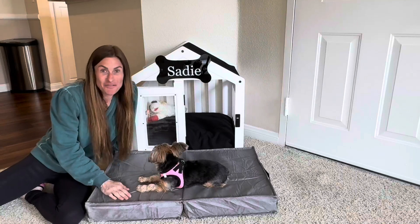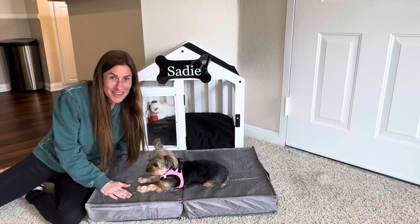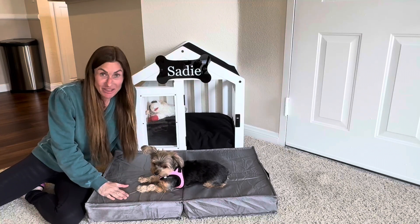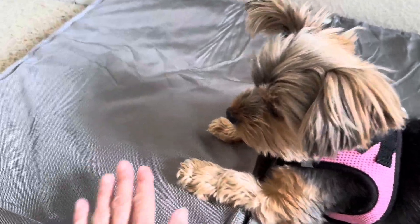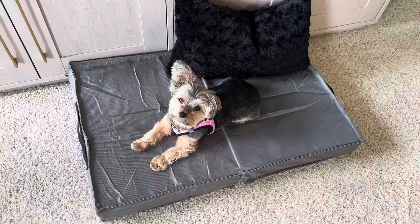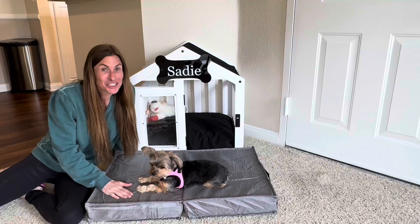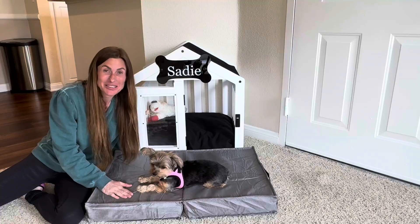First off, we love how supportive this bed is for Sadie. It has three and a half inches of egg crate foam inside, which makes the surface so comfortable for Sadie to lay on. It's supportive yet soft, and she really enjoys sleeping on this bed.